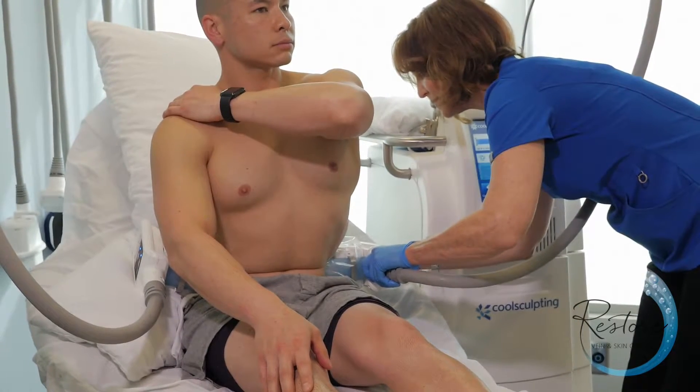I chose this particular clinic because it has two machines that work on two different sites at the same time. For those people who think that surgery is the only way to remove fat, CoolSculpting is a great clinically proven and effective way to remove fat without surgery or downtime.